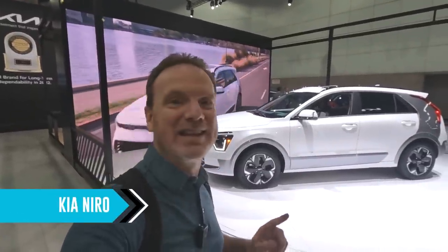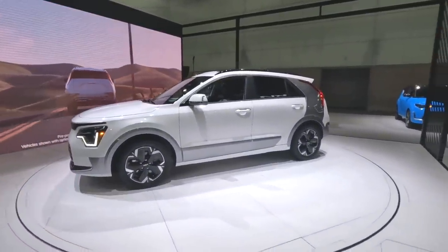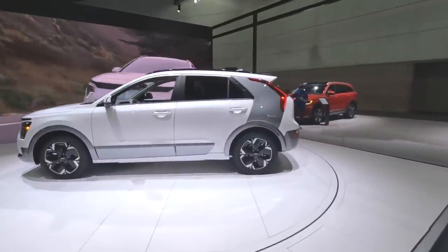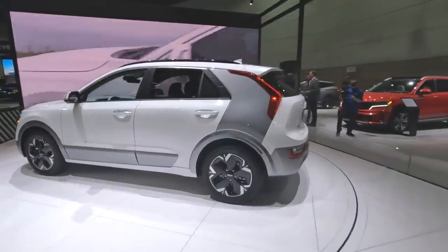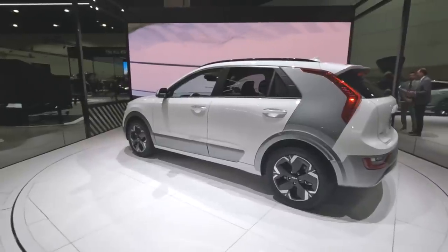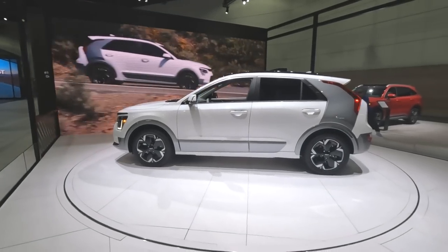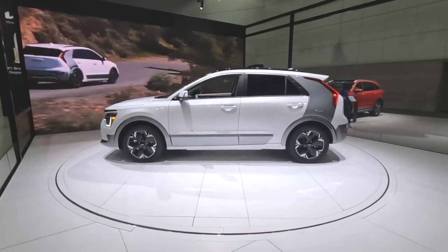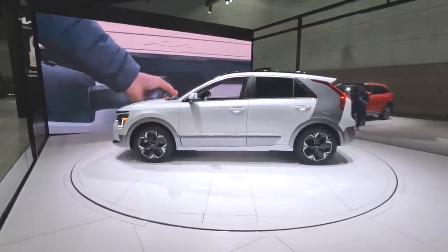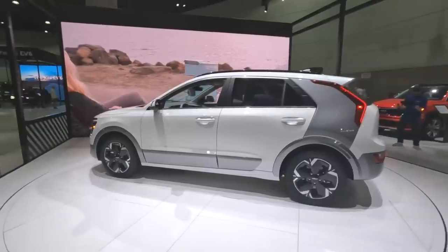I almost forgot this one — the Kia Niro EV, slightly redesigned for 2023 with a new two-tone accent towards the rear. The Niro is available in gas and hybrid versions, but the electric version is a decent offering. It's front-wheel drive only with no frunk, but it is a decent bargain at about $46,000. Although at that price you could get into some other EVs. It gets about 253 miles of range. If you want a normal car that just happens to be an EV, this could be it.